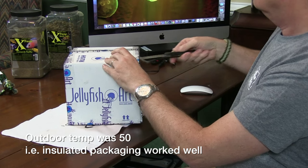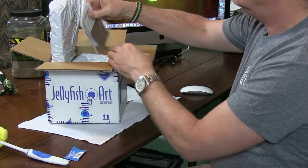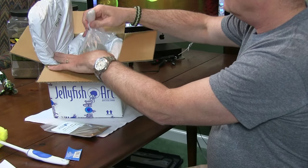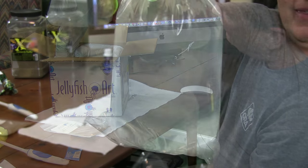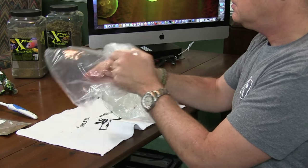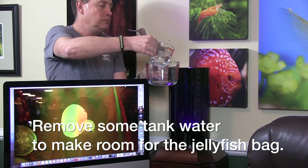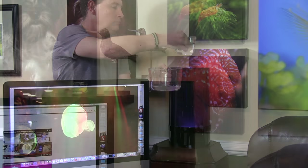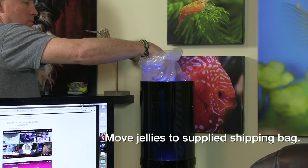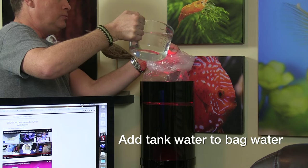If it was exciting to get the jellyfish cylinder in the mail, imagine how I felt two days later when the FedEx guy arrived with the actual jellyfish. The temperature outside was about 50 degrees, and the jellies were in good shape. I had to go to work, so I left them inside at 70 degrees, but when I took them out of the bag everyone was happy and healthy, pulsing in the bag. The food also arrived with the jellyfish along with a nice soft brush to keep the aquarium clean. The acclimation process is well spelled out online at jellyfishart.com — very similar to acclimating fish.